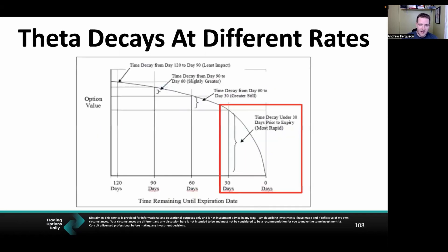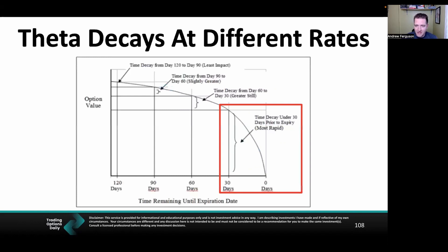Theta decays at different rates — different expiration dates give you more theta return than others, and a lot of people get this wrong. Theta speeds up around the 45-day mark and goes all out under 30 days. The ice melts fastest at the 30-day mark, so we want our contracts around that 30-day expiration — that's why I use 28–29 day expirations. It's like putting a block of ice outside with a hairdryer on it. That's what you're doing when you're harnessing the power of theta, adding more dollars to your bottom line.